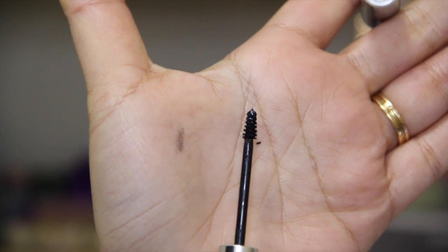Moving on to mascaras, first is the Clinique Bottom Lash Mascara. I heard so many great things about it and tried it around springtime last year — it completely blew me away. I have very thin, short lower lashes, and a big mascara brush is a no-no. This teeny tiny brush is perfect for the lower lashes. It gives my lashes length and volume, stays on without flaking, and doesn't smear at all. It's my holy grail mascara for lower lashes.